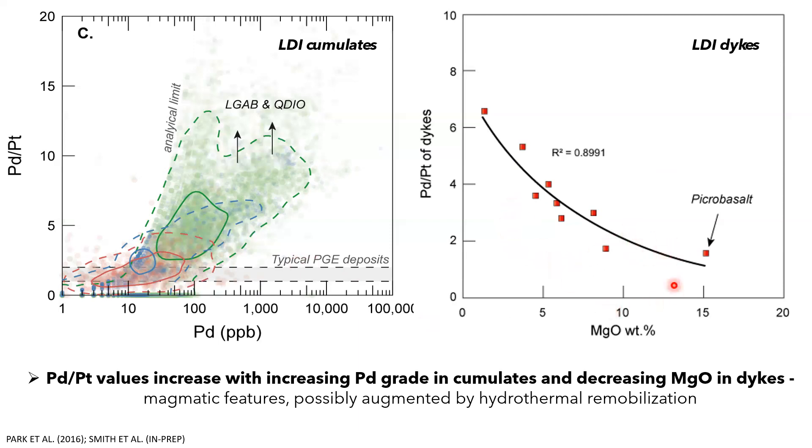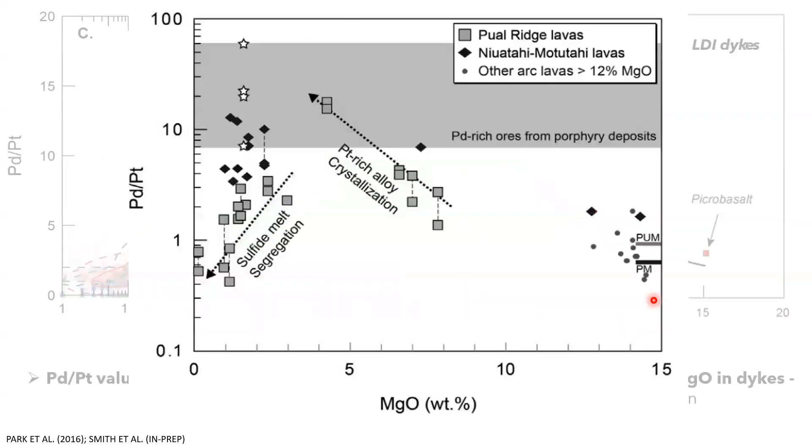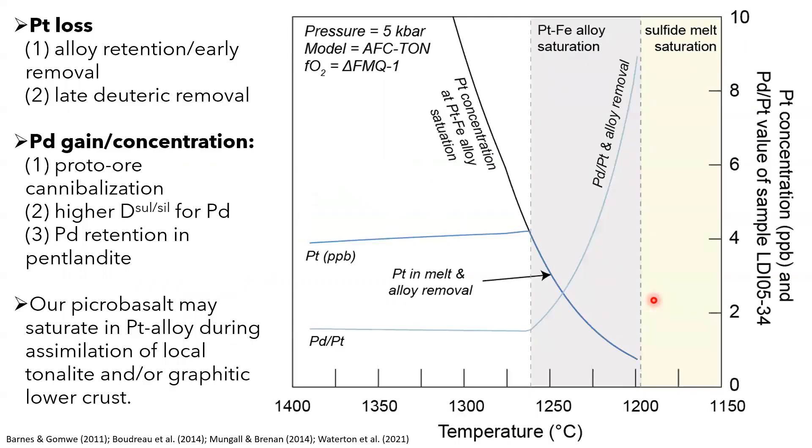From PGE data on the dikes, we see an increase in Pd/Pt value with decreasing magnesium content, suggesting something is changing in those liquids driving the Pd/Pt value up. This is similar to work by Zhang Wu on arc lavas showing an increase in Pd/Pt value with the removal of platinum alloy, which halts when sulfide melt comes onto the liquidus — something we're now looking at testing.